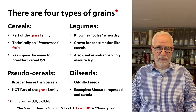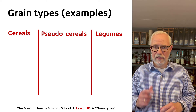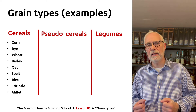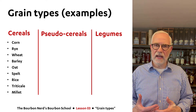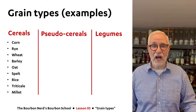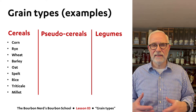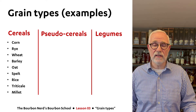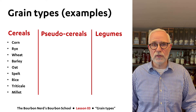If we look at the three more relevant categories, I have examples for cereals, pseudo-cereals, and legumes. Let's tackle cereals first — this is familiar territory, of course. You have corn, rye, wheat, and barley, but also a couple of grain types you don't see too often in whiskey: oat, spelt, rice, triticale — I'll just use 'triticale' since no one really agrees on the pronunciation — and millet. These lists are not exhaustive; they're just examples of the most well-known.